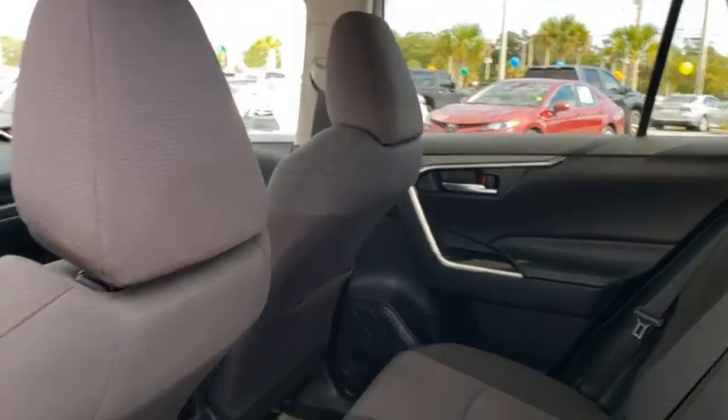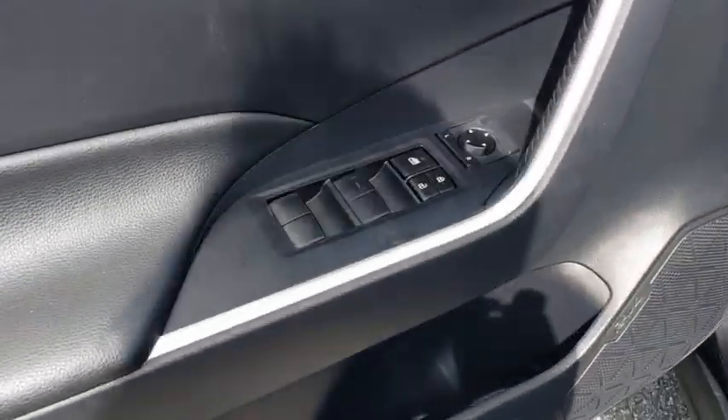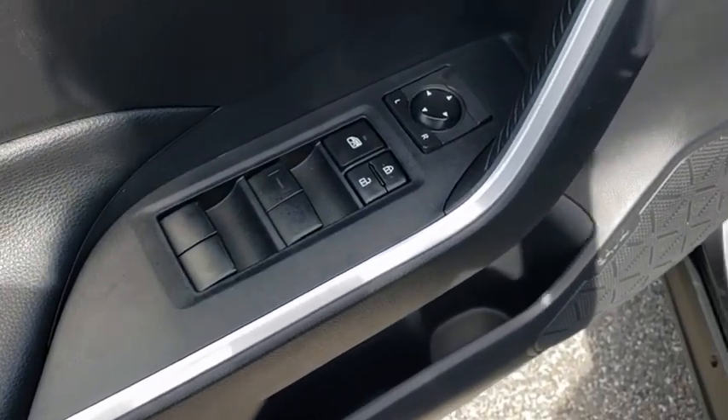Power windows, trip computer, rear window defroster, power moonroof, brake assist, overhead console, remote keyless entry, and tachometer.